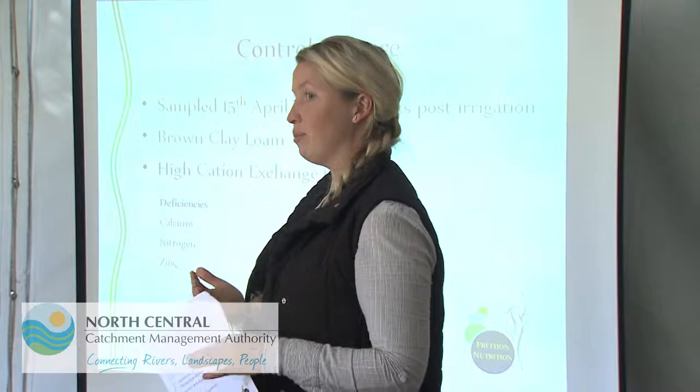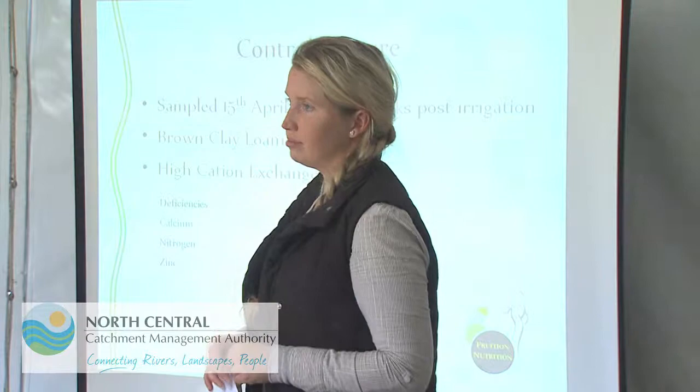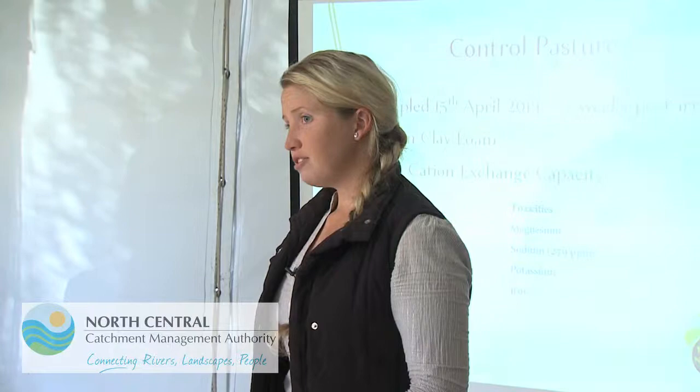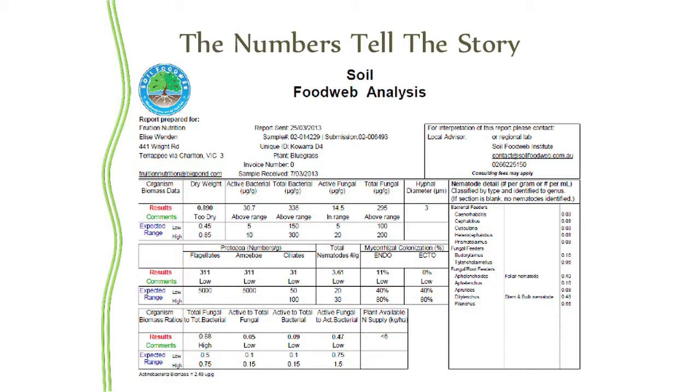Whether or not the biology will continue to grow in an environment with that salt load, we'll have to tell over time. Iron is typically high around here as well. Not a lot that we can see has come directly from management practices — these don't appear to be from fertilizers that Tim has put out. Today we're concentrating on the biology.